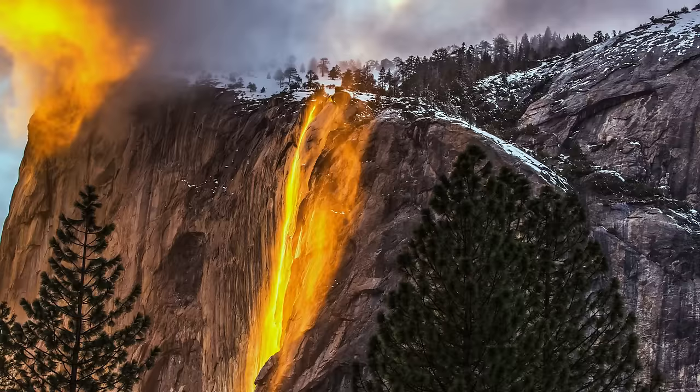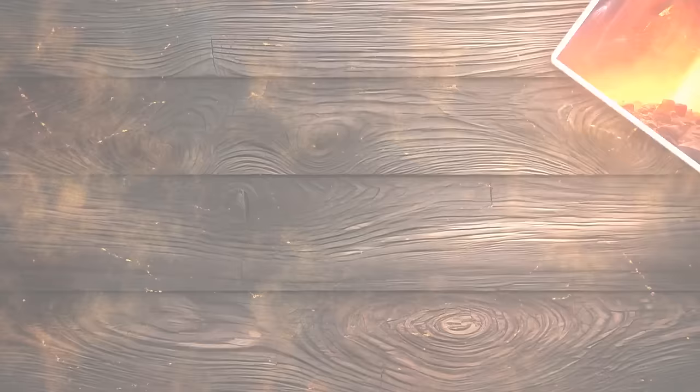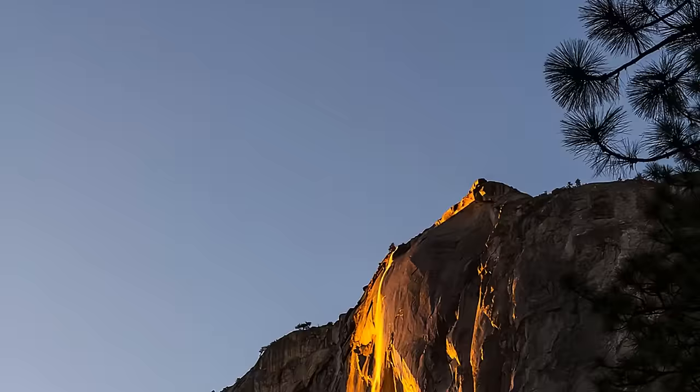The original valley dwellers may have known about it, but they kept it to themselves. It wasn't until 1973 that photographer Galen Rowell captured the first known photo of the waterfall, bringing it into the limelight. Since then, the firefall has become a global sensation, spreading like wildfire on social media and drawing crowds from far and wide.